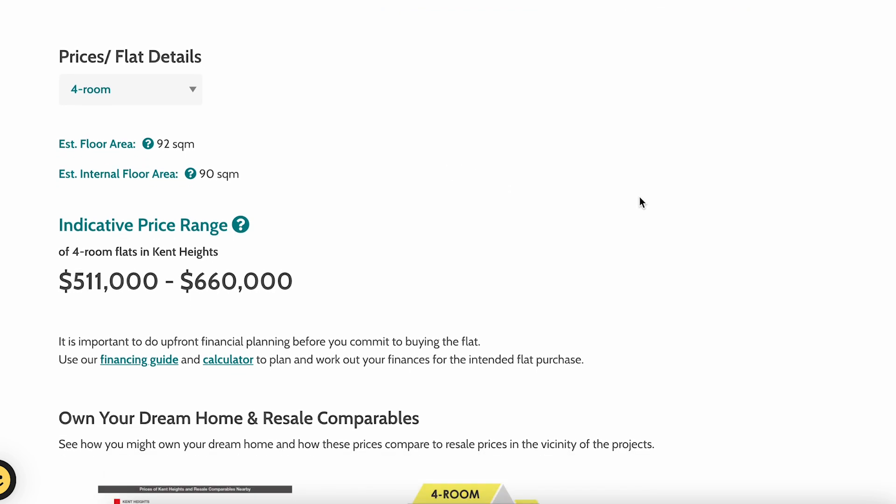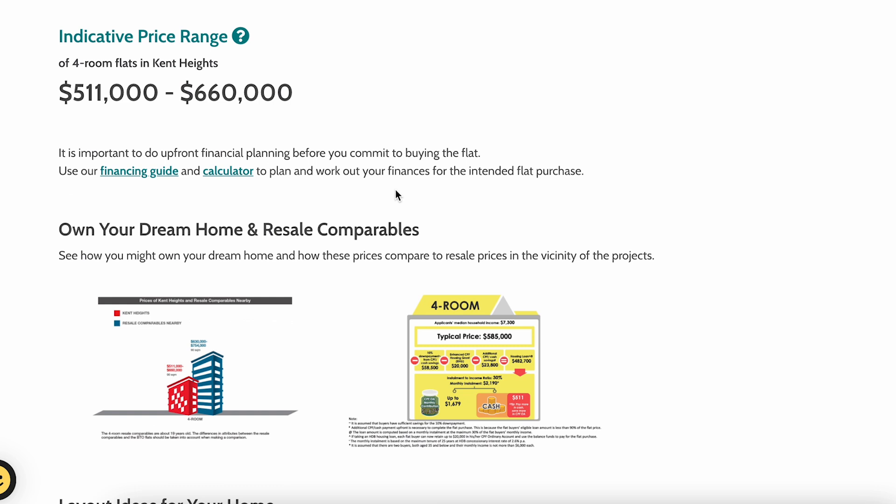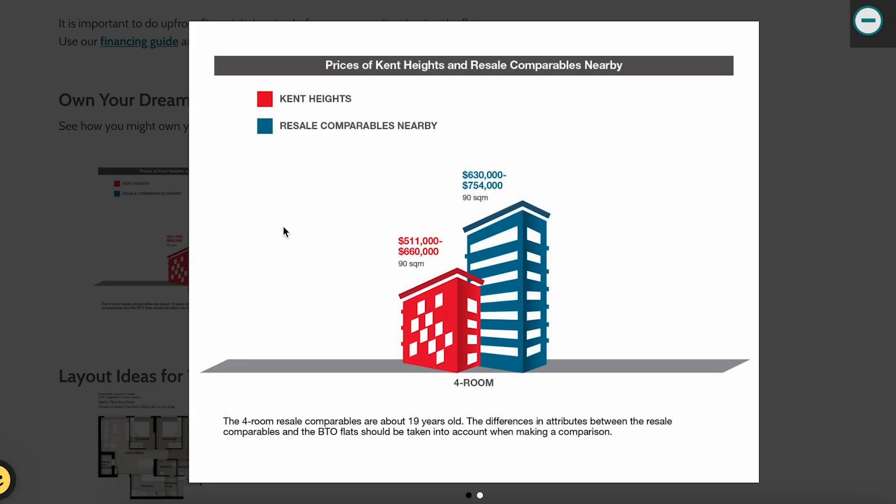The internal floor area for four-room is around 90 square metres, which is the standard four-room BTO floor size. The price range is between S$511,000 to S$660,000 for the four-room flats. Let's compare this against resale flats nearby.